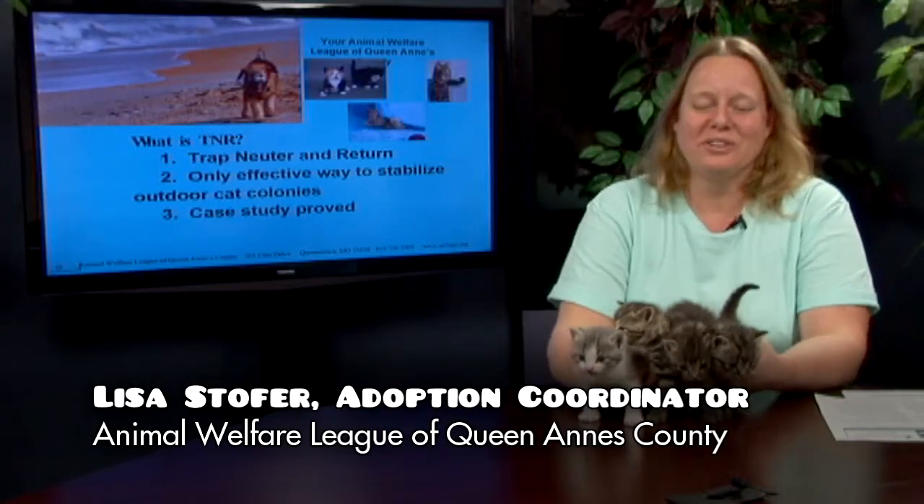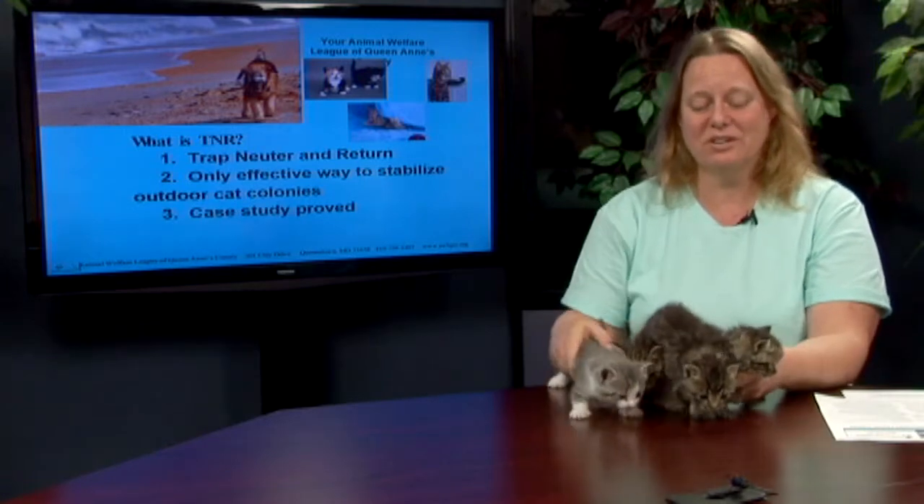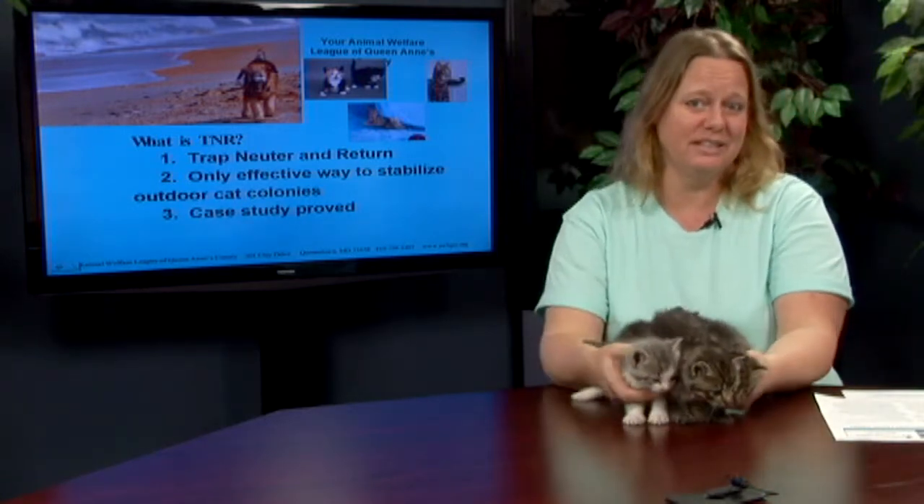Hi, my name is Lisa Stouffer. I am with Animal Welfare League of Queen Anne's County and I'm here today to talk to you about trap, neuter, and release.